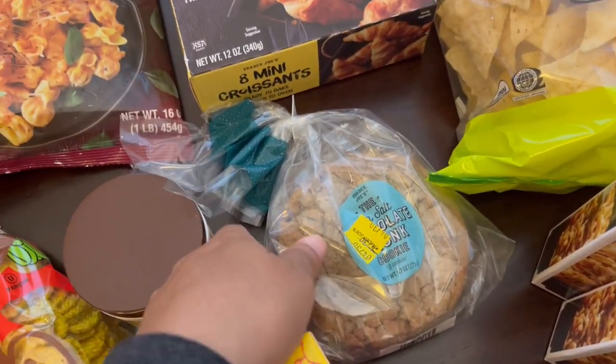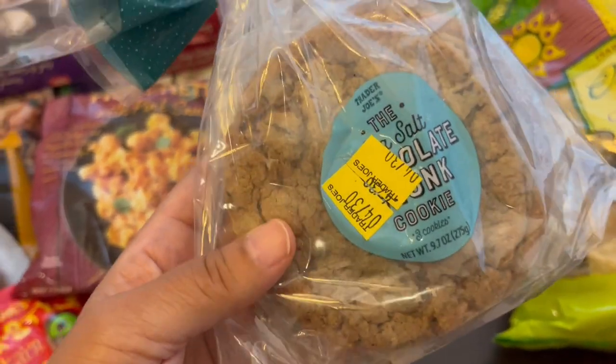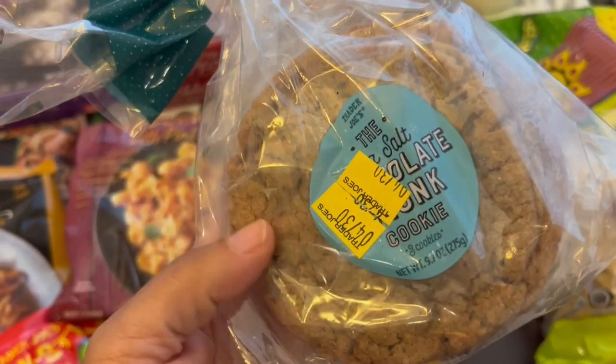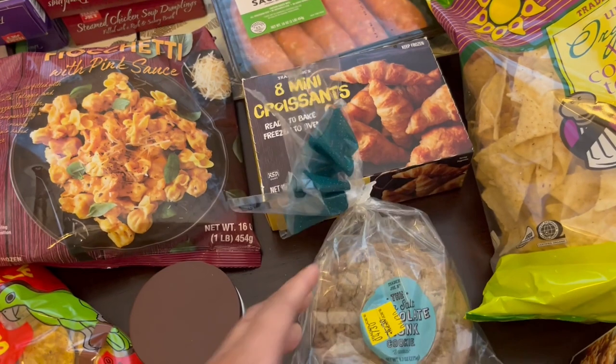I have been wanting to try these chocolate chunk cookies from the little bakery section. Now these are sea salt — I'm not a huge sea salt and dessert person. I see some big flakes on there, I'm gonna try to knock them off, but they sounded good and I've been wanting to try them, so I'm excited to give them a try.